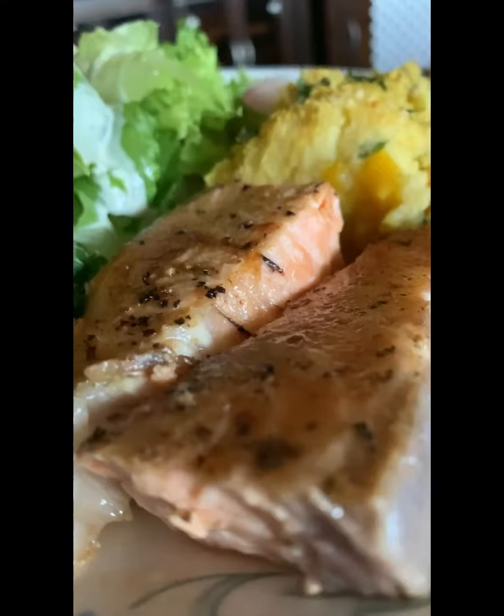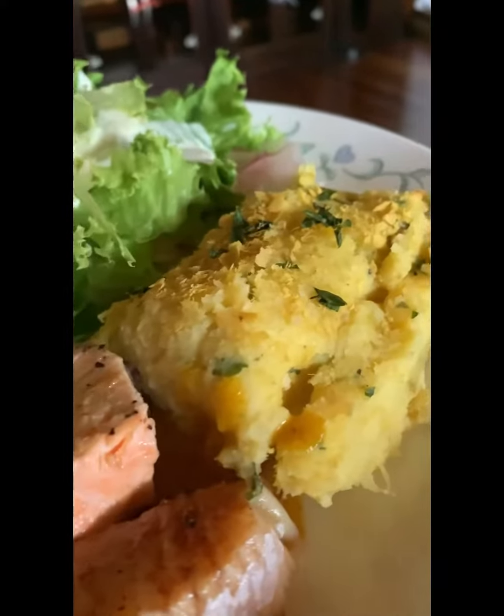This is what my plate looked like for lunchtime. I really, really enjoyed this meal — it did hit the spot. So that's sweet potato pie that I made as well.